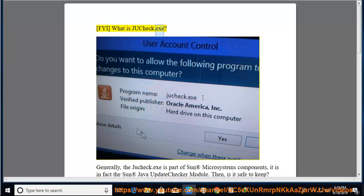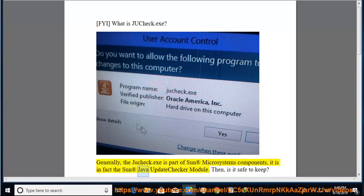What is Jucheck.exe? Generally, Jucheck.exe is part of Sun Microsystems components. It is in fact the Sun Java Update Checker module.